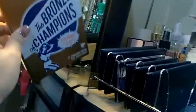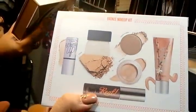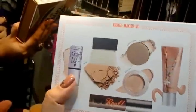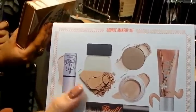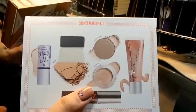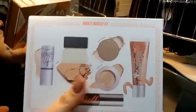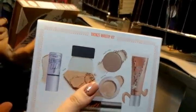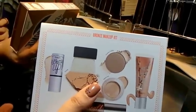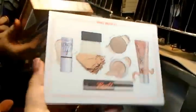At the back here I have my Benefit Bronze of Champions that I just recently purchased. I have deluxe sample sizes of their Real Mascara, What's Up Highlighter, a Hoola Bronzer, a cream eyeshadow in the shade Bikini Teenie, an eyeshadow called Thanks A Latte, and a Hoola Lip Gloss.